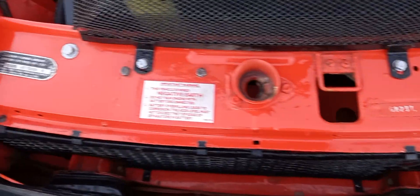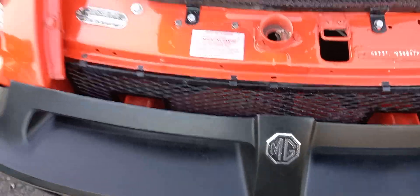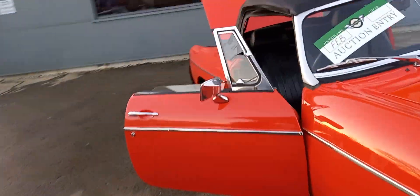There's number one, there's number two. I'll just shut this bonnet down and then I'll give you a bit of a walk around the inside and the rest of the outside.